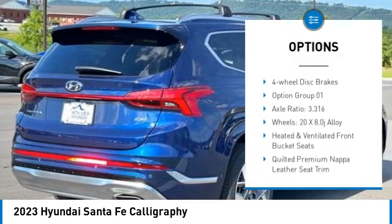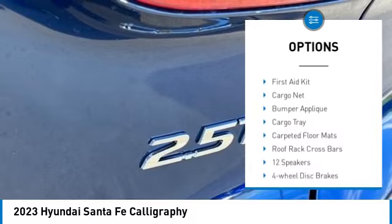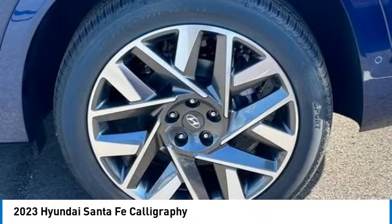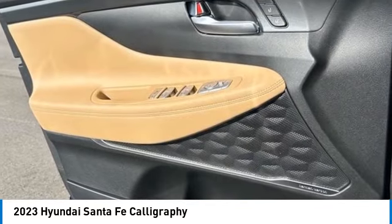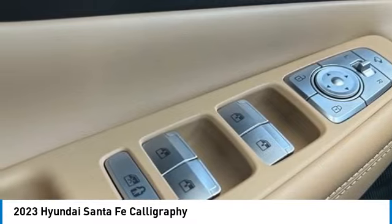Alloy wheels, rear spoiler, power liftgate, brake assist, traction control, remote keyless entry, four-wheel disc brakes. If affordable style and reliability are what you're looking for, this vehicle couldn't be more perfect. Drive it today.